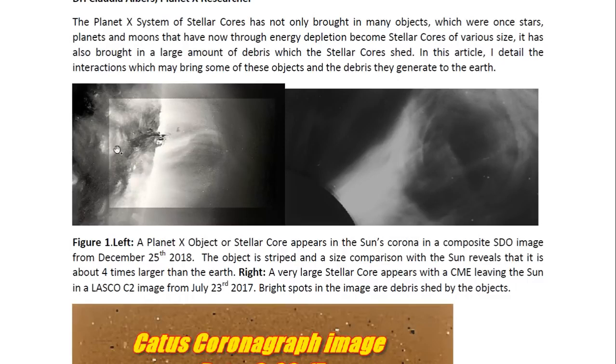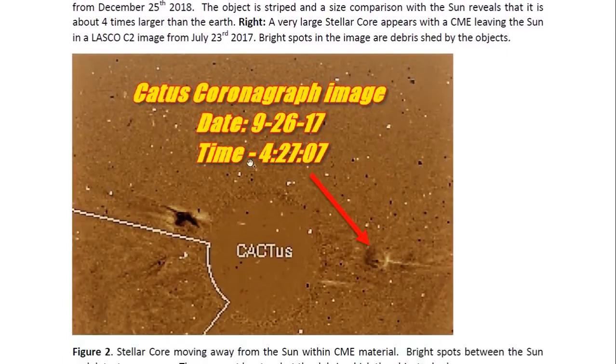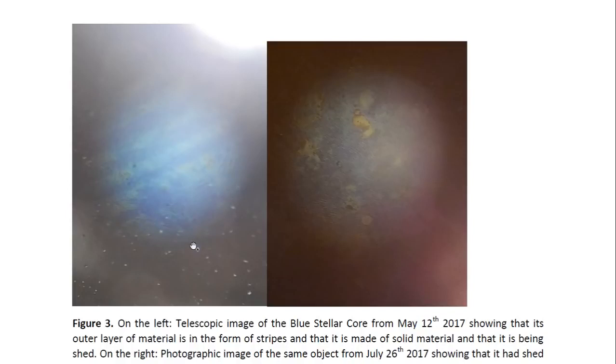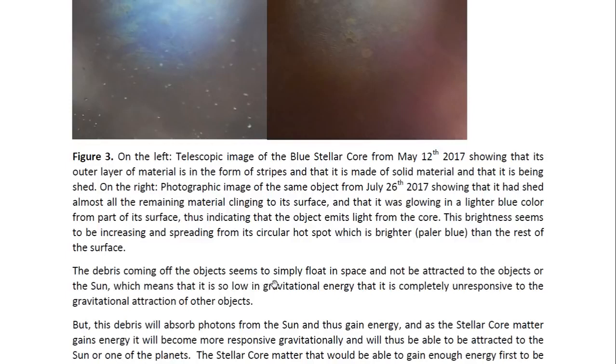In both these images, you see bright spots in front of the Sun and in front of the objects themselves. These are not stars. These are actually due to the material that is shed by these objects. You can see a lot of the same spots — some are black spots, some are white spots — even in front of the Sun, which tells us they cannot be stars. This is debris within the solar system which the objects shed. The blue stellar core, which was observed through a telescope, was clearly seen to be shedding this material which was floating around it, showing that these objects shed their outer layers of material.